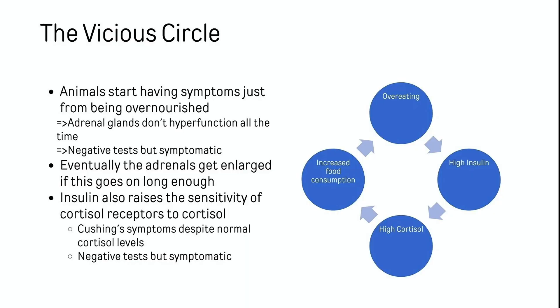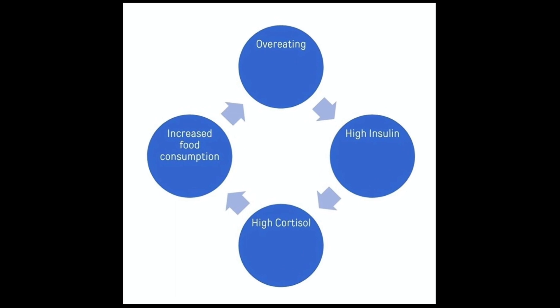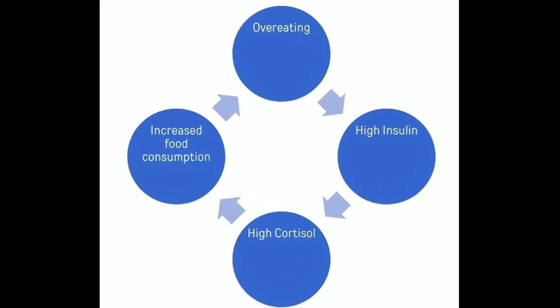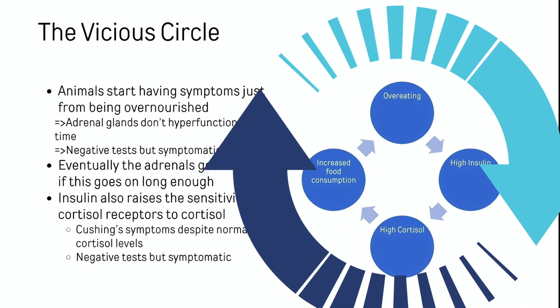It creates a bit of a vicious circle. Those of you who have Cushing's dogs know they like to eat a lot. What's going to happen? They're going to have huge insulin levels after that. What's that going to do? Dump a bunch of cortisol into their bloodstream. What's that going to do? Make them super hungry. So you have this vicious circle: overeating, high insulin, high cortisol, eat too much — around and around it goes.